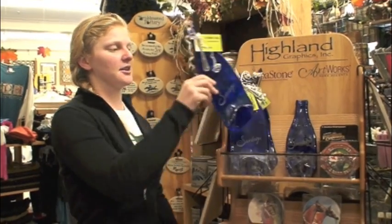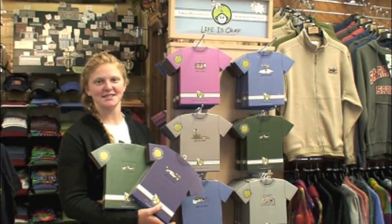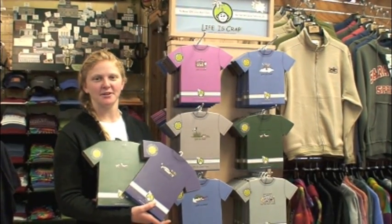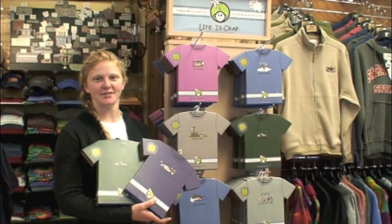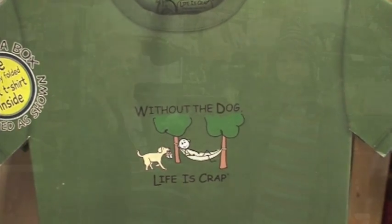Next we have the Saratoga water bottle wine and cheese board, which is locally made out of real Saratoga bottles. At Impressions, t-shirts are our specialty, and one fun holiday idea is our Life is Crap tees, which come in a variety of styles including 'Without the Dog, Life is Crap.'